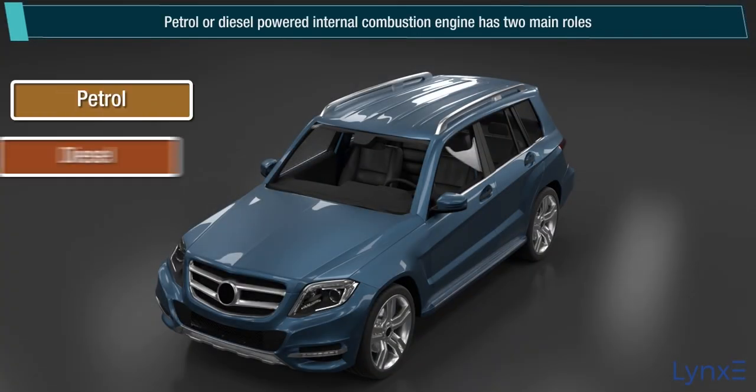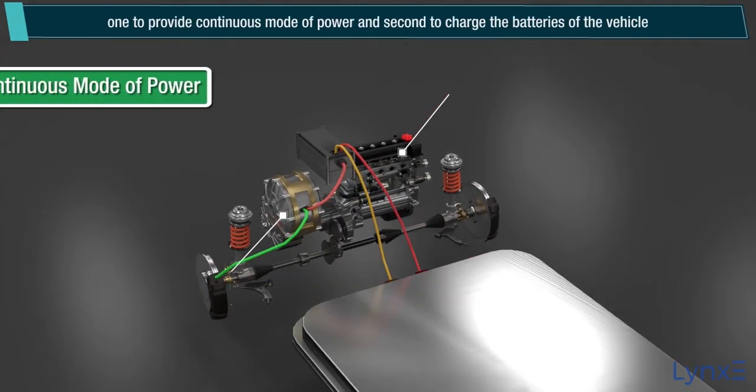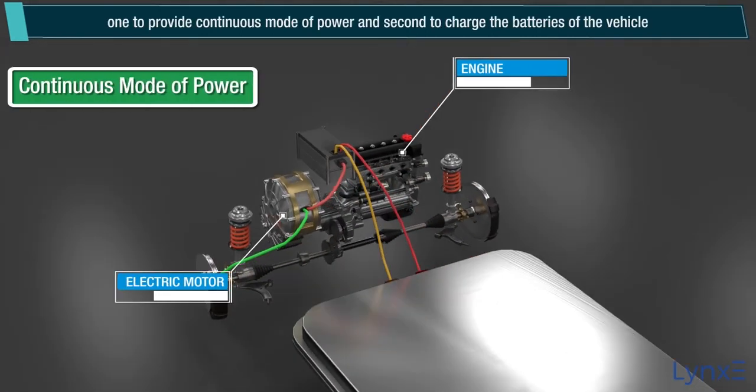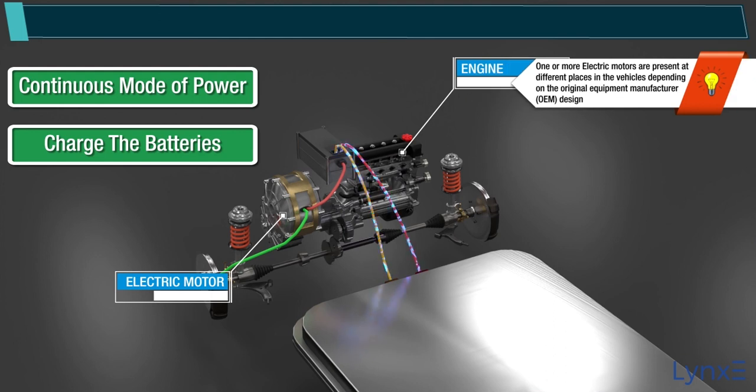The petrol or diesel powered internal combustion engine has two main roles: one, to provide a continuous mode of power, and second, to charge the batteries of the vehicle. One or more electric motors are present at different places in the vehicle, depending on the original equipment manufacturer (OEM) design.